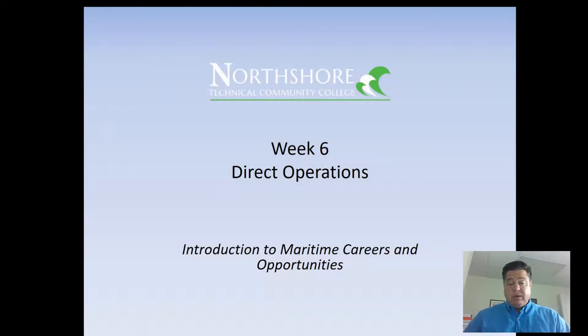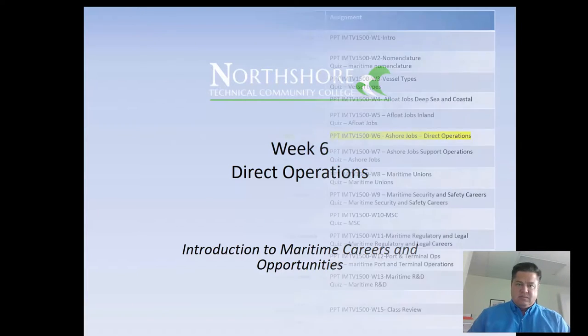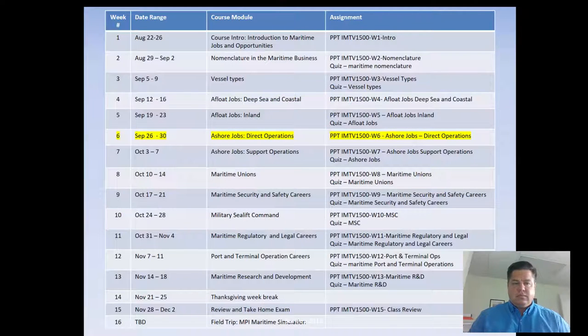Hello class, welcome back to week six direct operations. This is an introduction to maritime careers and opportunities course presented by North Shore Technical Community College. I'm George Berkeley, filming here from the Maritime Pilots Institute in downtown Covington. We are in week six — it's a 16-week program, so we're about a third of the way through, and I look forward to some of the new topics.